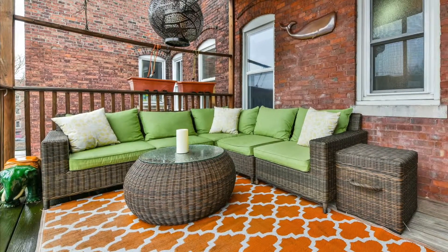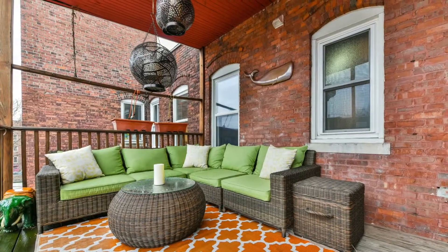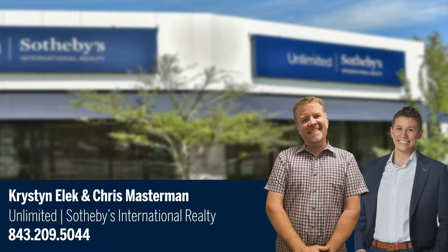Finally, there is a large rear-facing porch and two off-street parking spaces, making this a well-rounded home. Call us today to schedule your showing.